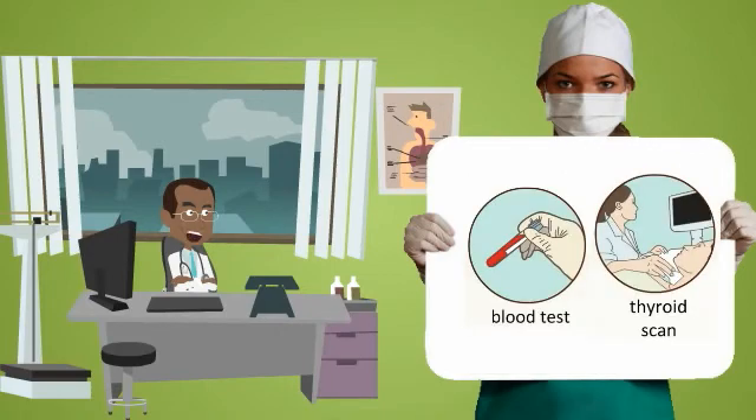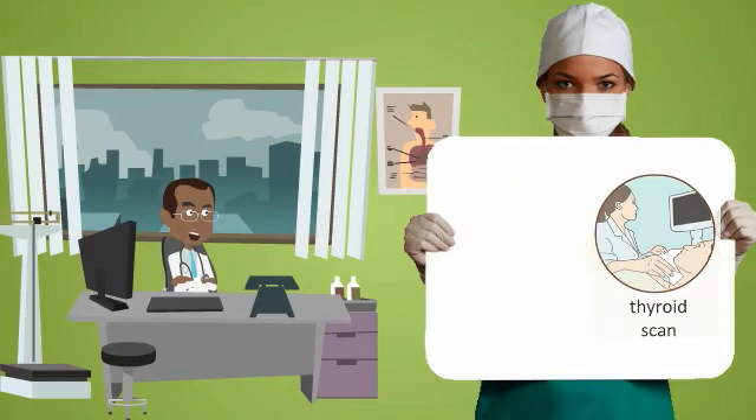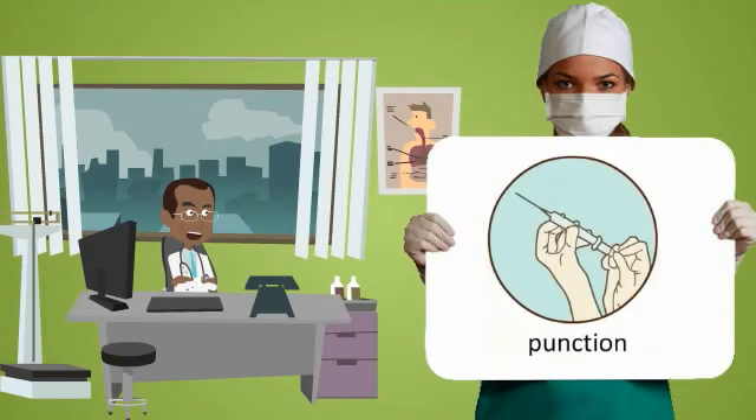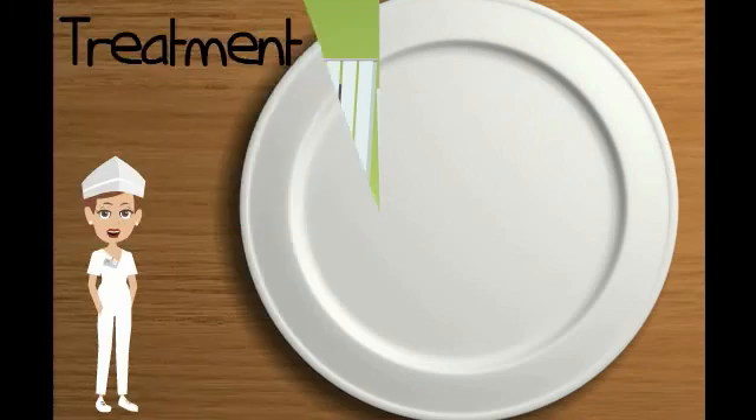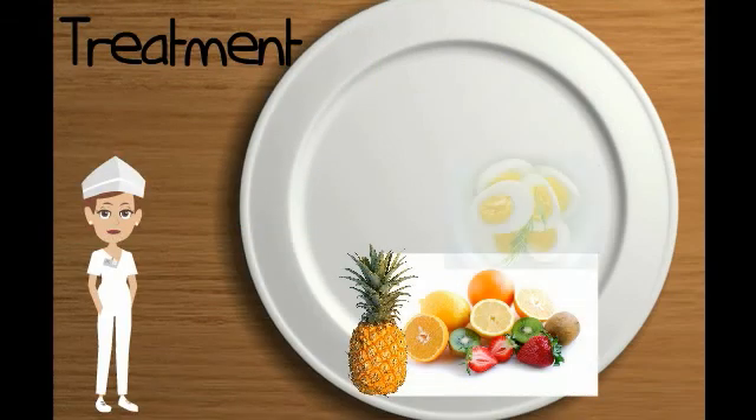Thyroid problems can be diagnosed with a blood test, thyroid scan, and sometimes using a puncture. Goiter can be treated with surgery or with radioactive iodine. Foods that are rich in iodine should also be consumed for treating goiter.